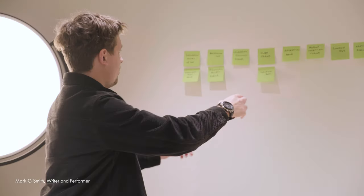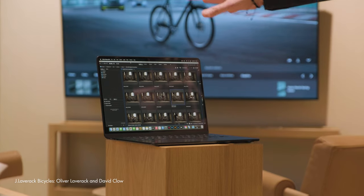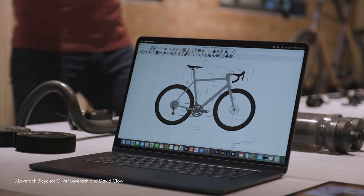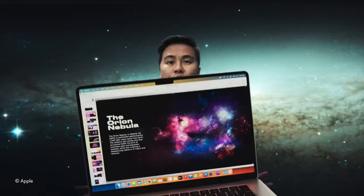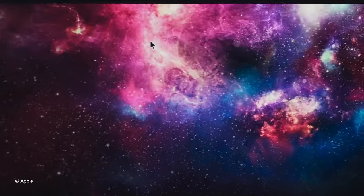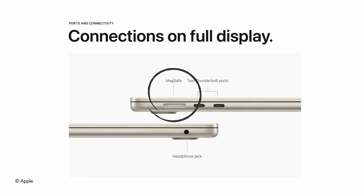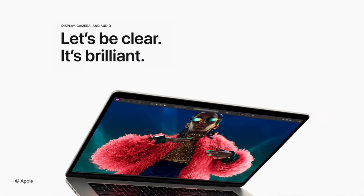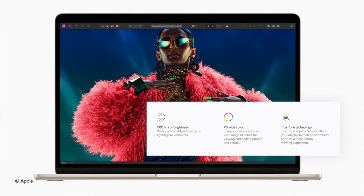Apple invited me down to their amazing offices in Battersea to see how people are using these new M3s, and whilst I was there I saw some exciting new potential with these super light fanless machines that offer serious battery life — claimed up to 18 hours of local video playback on this new model. Compared to the M1, these new M3 MacBooks are more powerful with better connectivity due to the MagSafe upgrade, along with 20% brighter screens, noise cancelling and 1080p webcam upgrades for those Zoom calls.